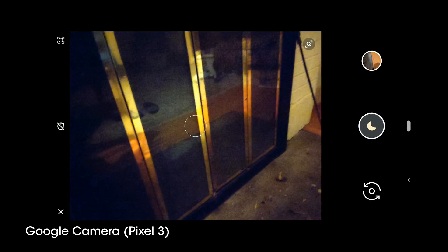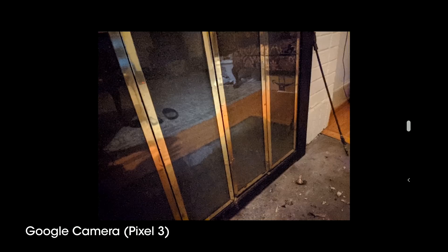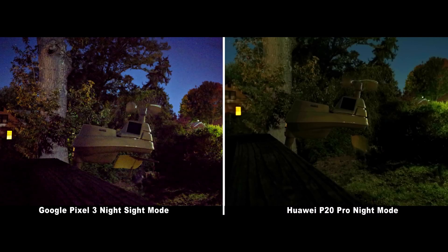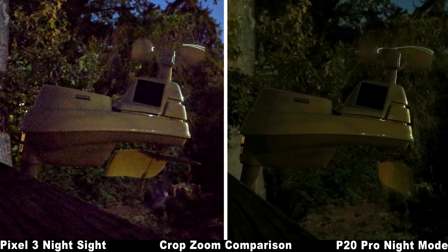Taking a shot pops up a message warning to stay still, and that the software is collecting light. An initial capture is taken as it appears in the gallery preview on the side of the viewfinder, and then continues to take additional captures and longer exposures to enhance the image, increasing detail and light, all while reducing noise since it's adding additional pixels for the HDR Plus algorithm to work with. It's absolute brilliance, and it shows in the execution.